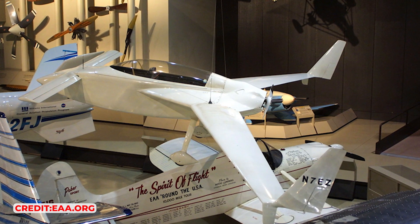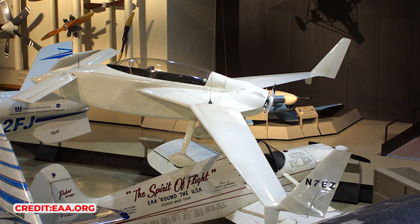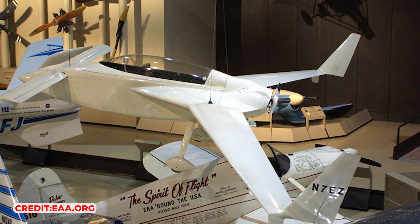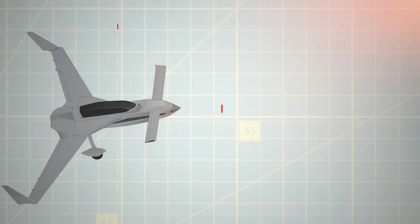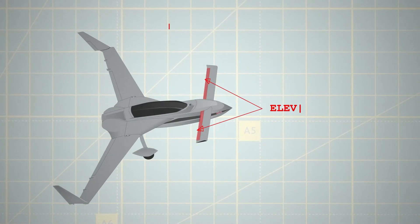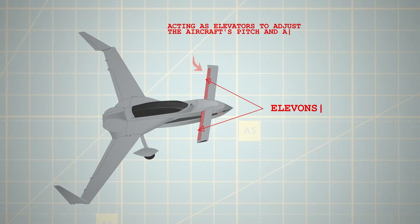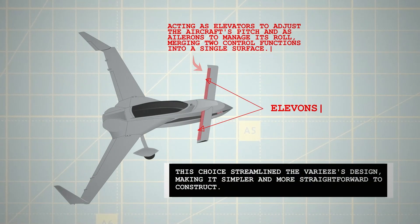The initial VariEzes, including the two prototypes and those constructed from Rutan's plans, eschewed traditional ailerons on the rear wing. Instead, Rutan chose to incorporate elevons solely on the canard. Elevons serve a dual purpose, acting as elevators to adjust the aircraft's pitch and as ailerons to manage its roll, merging two control functions into a single surface. This choice streamlined the VariEze's design, making it simpler and more straightforward to construct.